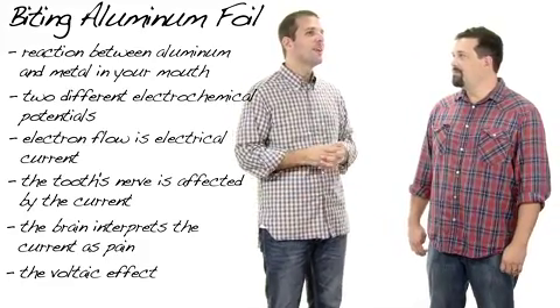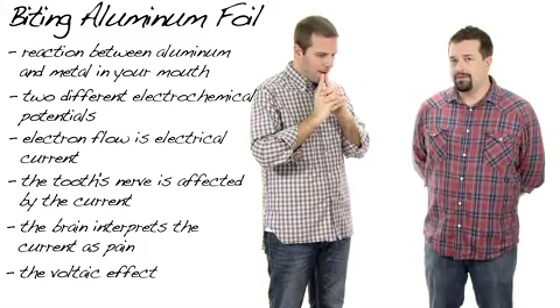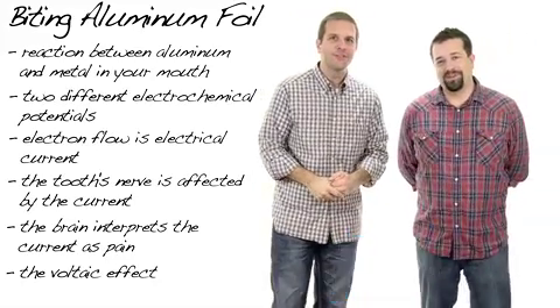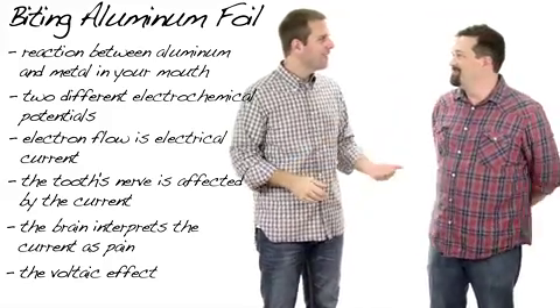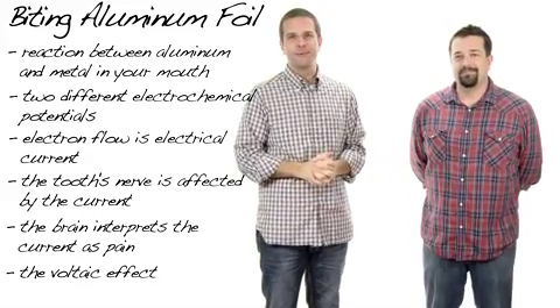That was good, Chuck. Not bad? I'm going to say you hit every point. That is an A+. Did I leave anything out? No, you got it all. Congratulations, Chuck — that's my first A+. I feel like you should have a diploma in your hand right here. Well, we've done this before. Can we add that in post? We'll see. Thank you for joining us. Don't bite any aluminum.